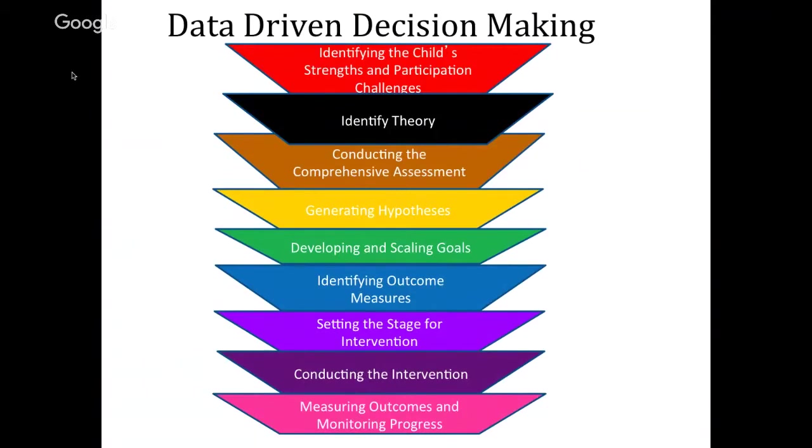The assessment should be comprehensive and from a solid base to be able to hypothesize the underlying factors that inhibit participation. Based on information gathered and in collaboration with the client and the family, we can then develop and scale goals and identify outcome measures. Then we set the stage for the intervention and conduct the intervention, all the while monitoring progress and at the end measuring our outcomes.